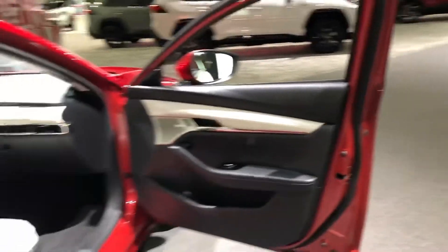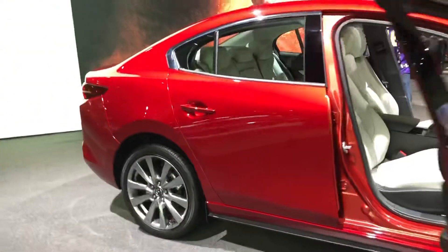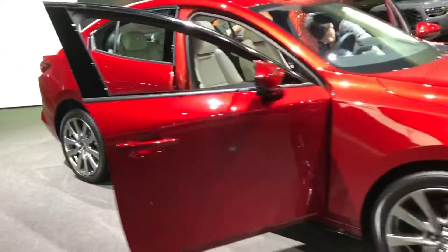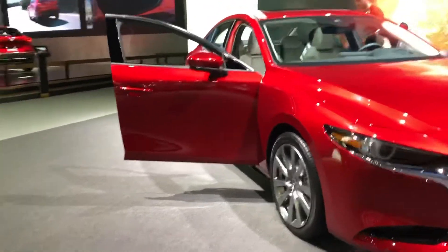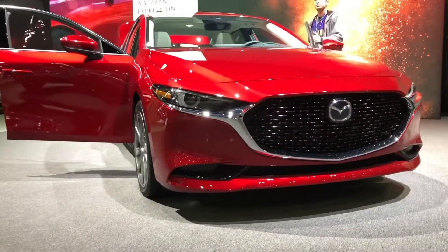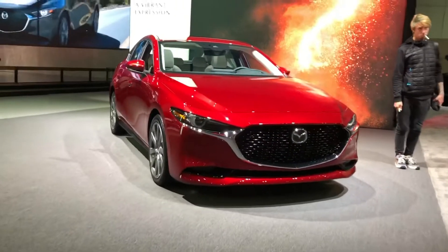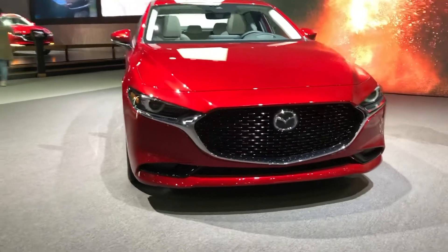Mazda doesn't make a performance-oriented version. Instead, both the hatchback and sedan have a refined ride quality and feel composed on straight and twisty roads. We praise the new Mazda 3 for retaining the fun-to-drive nature of the outgoing model with tight body control, natural feeling steering, and a firm ride that manages to not punish the occupants over rough roads.